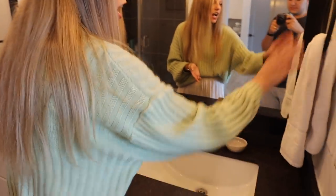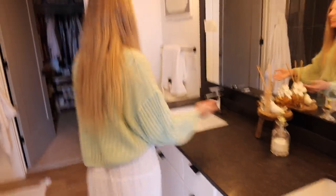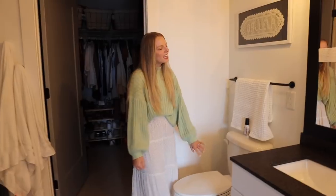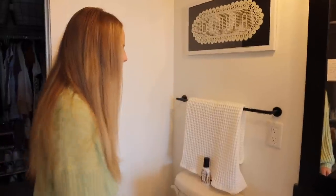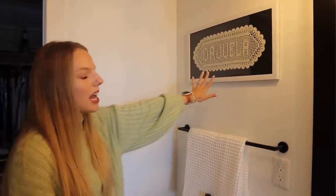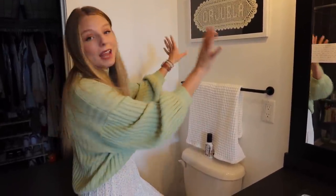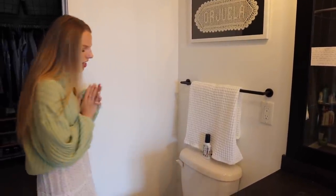We have a speaker back here and a towel. Above the toilet, I put this thing that my aunt made me — I think it's crochet or knit, some form of that — she made it by hand and it says our last name, which is so sweet. Thank you, Aunt Jessica — such a sweet gift.